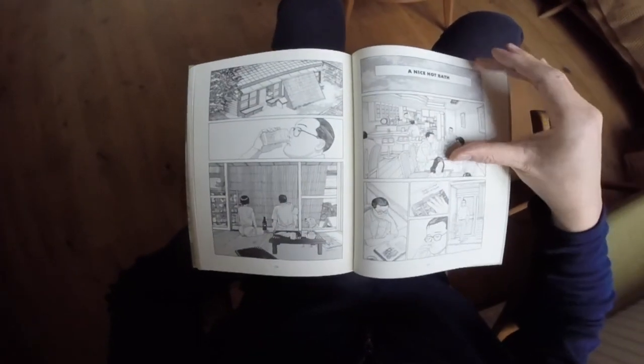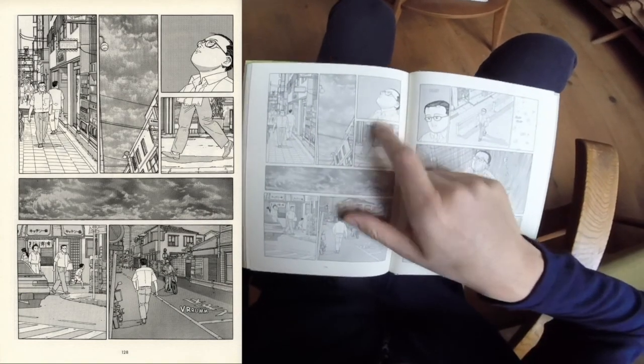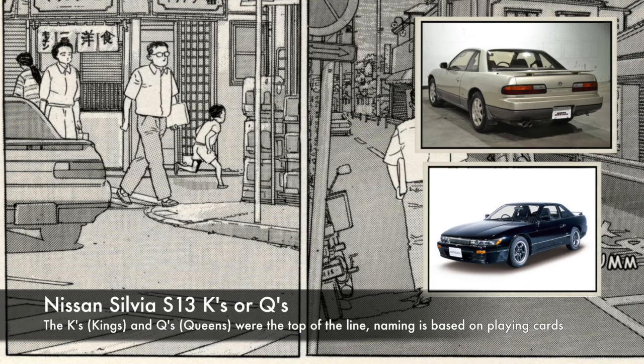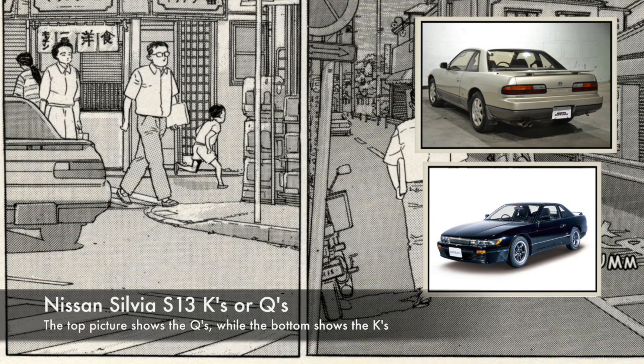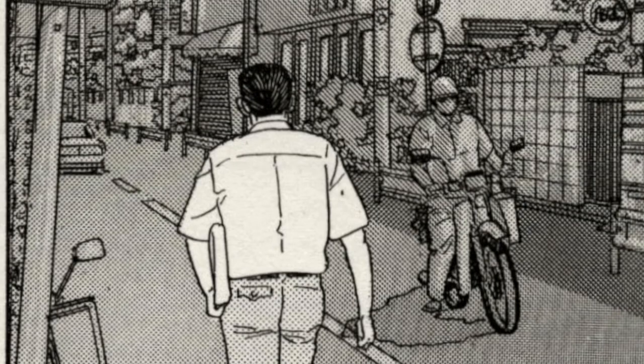'A Nice Hot Bath' is another chapter with a few cars to identify. The main character walks down the street, looks up at the sky, and there are clouds forming. At the bottom we have a Nissan Silvia S13 — it's very clear that it is a Nissan S13, and I think it's a Ks or a Q's based on the boot spoiler. In the background there's something looking similar to a 200SX or 180SX — again an S13 — plus a couple of mopeds, probably Honda Cubs.